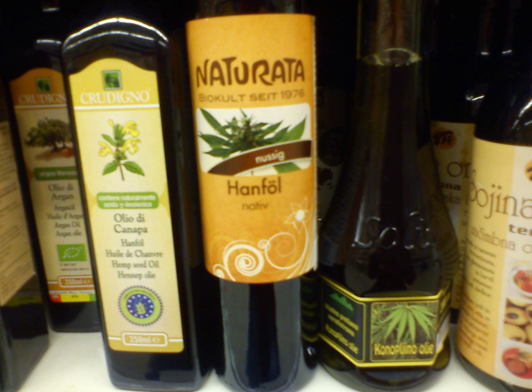Hempseed oil is manufactured from varieties of Cannabis sativa that do not contain significant amounts of tetrahydrocannabinol (THC), the psychoactive element present in the cannabis plant. This manufacturing process typically includes cleaning the seed to 99.99% before pressing the oil. There is no THC within the hempseed, although trace amounts of THC may be found in hempseed oil when plant matter adheres to the seed surface during manufacturing.